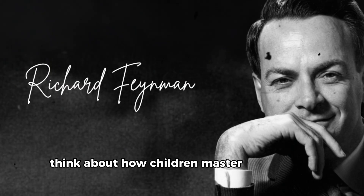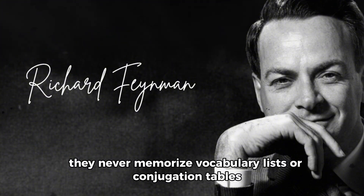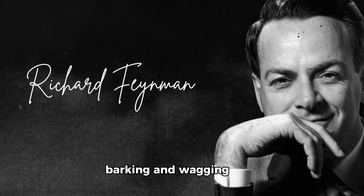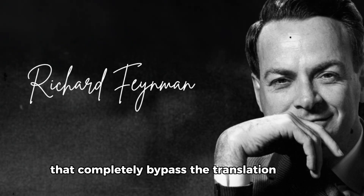Think about how children master languages so effortlessly. They never memorize vocabulary lists or conjugation tables. When a child hears perro, they immediately picture a furry animal running, barking, and wagging its tail. They bind the word directly to reality, creating powerful neural pathways that completely bypass the translation process.